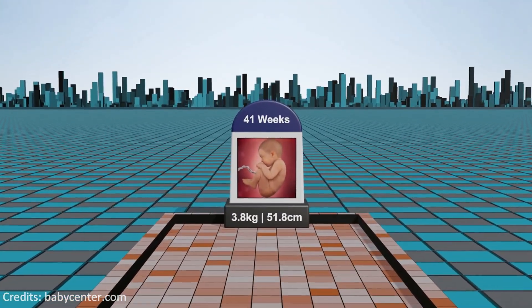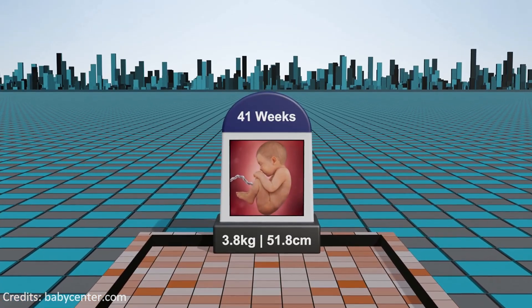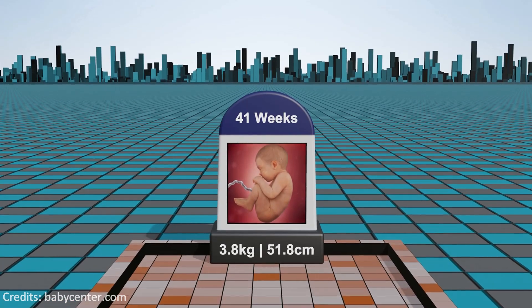Week 41: reaching the end of pregnancy, the fetus is ready for delivery and the mother may experience signs of labor, marking the culmination of the incredible journey from conception to birth.